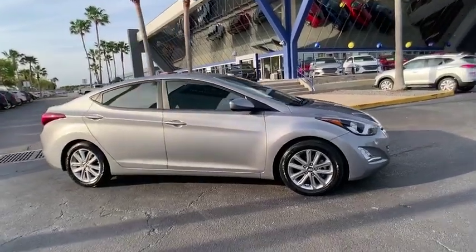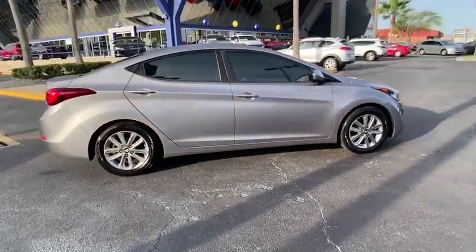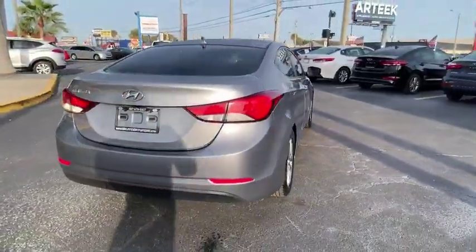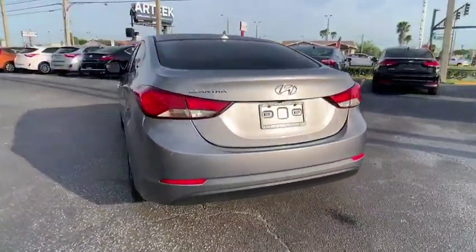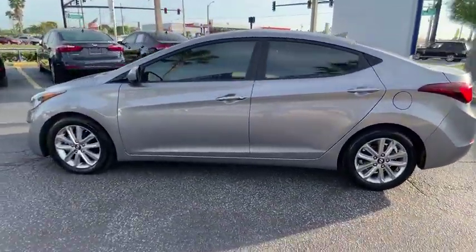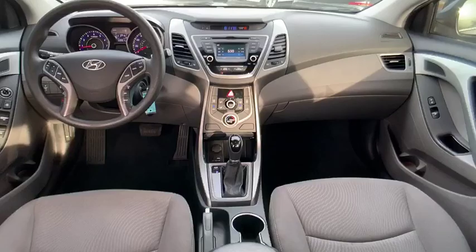Come test drive the 2015 Elantra. The Elantra boasts the most interior room in its class and gets an exceptional 35 miles per gallon. With its luxurious standard features, the Elantra is an easy choice and is priced below $15,000.